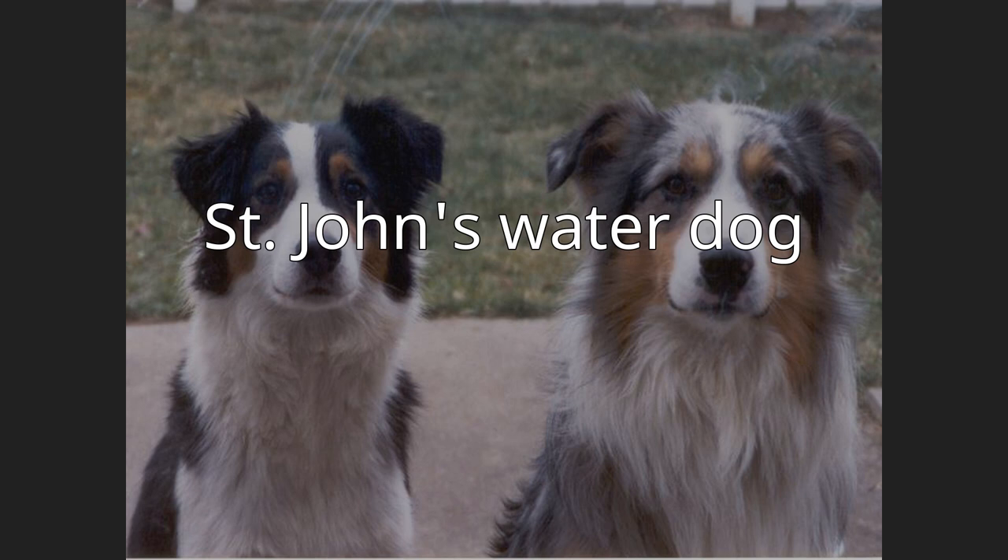They were favorite dogs of fishermen because they had extraordinary qualities like good temperament and working behavior. The number of Saint John's Water Dogs started declining by the beginning of the 20th century, and by the early 1980s the landrace was extinct.